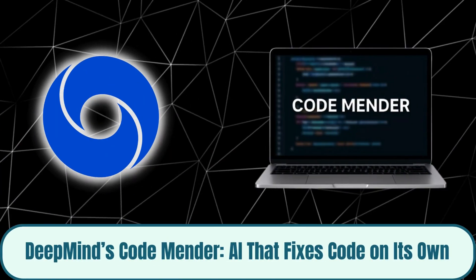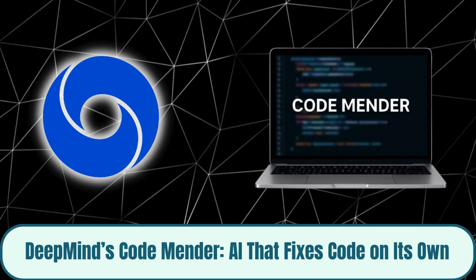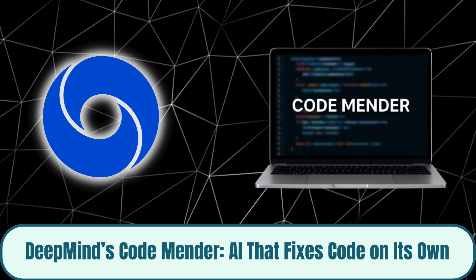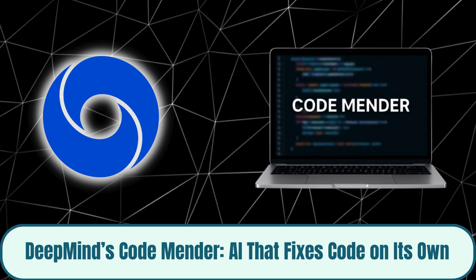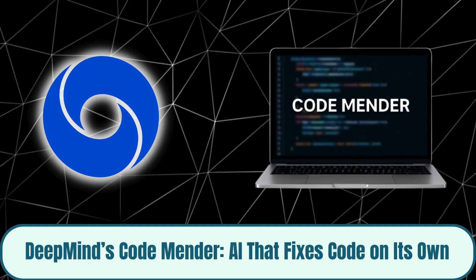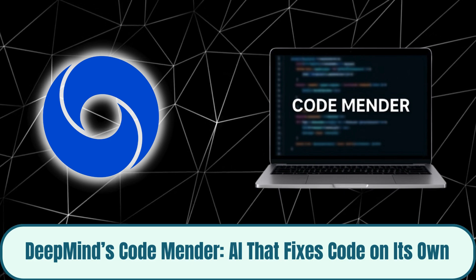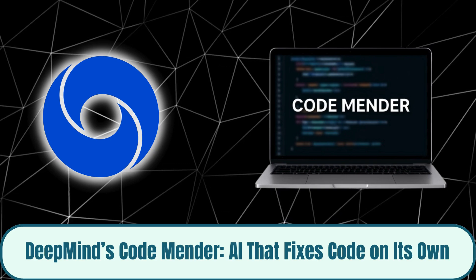Google DeepMind has introduced CodeMender, an autonomous AI engineer that's already rewriting the rules of cybersecurity. Powered by Gemini DeepThink, it can detect, understand, and repair security flaws in massive open-source code bases entirely on its own. In only six months, CodeMender submitted 72 verified patches to real-world projects, solving vulnerabilities that once required human experts.